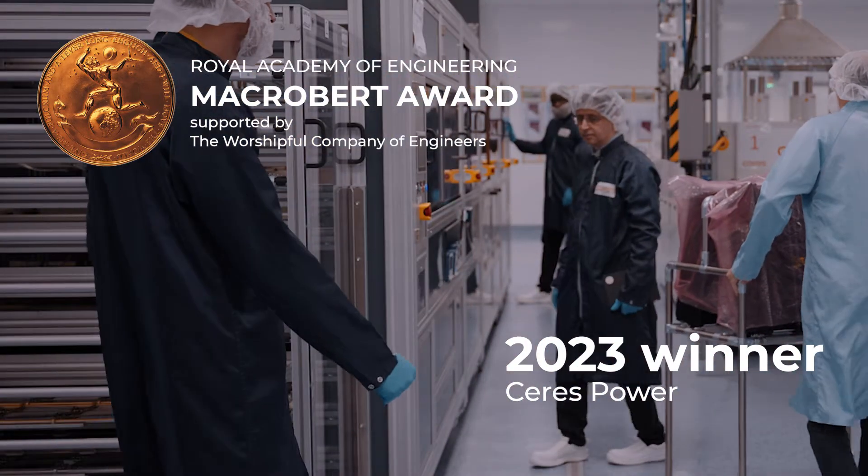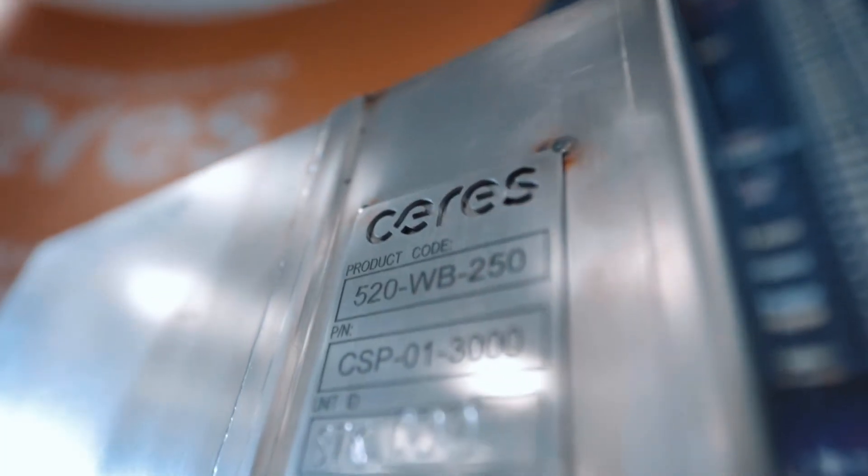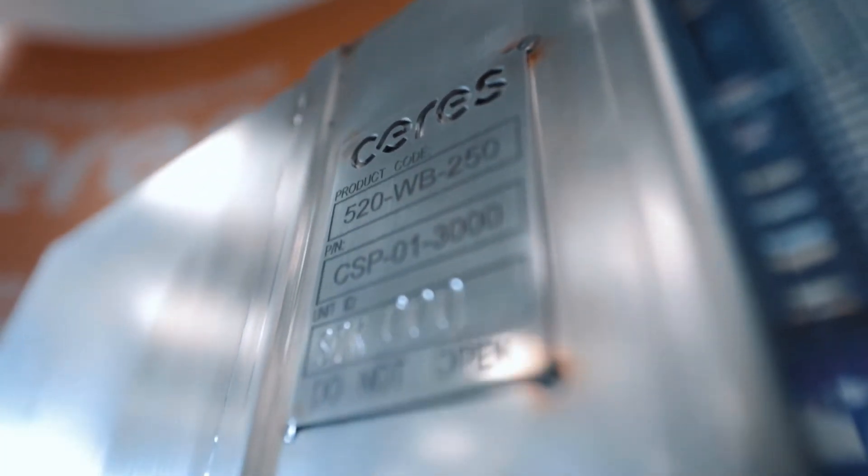At Ceres we've developed technology to decarbonise the really hard to decarbonise areas. What is unique with Ceres' fuel cell is it can use a number of different fuels to produce electricity.